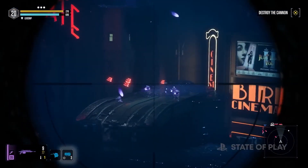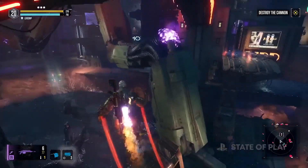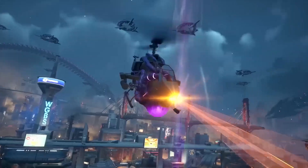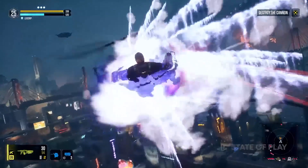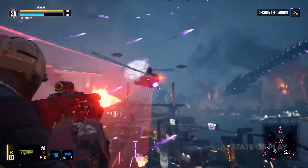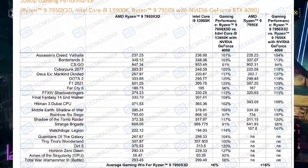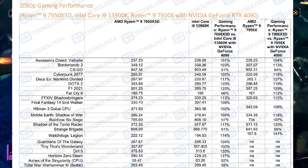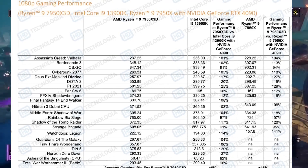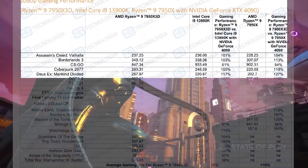The 7950X itself can be cheaper and have better multi-threaded performance, but neither CPU will make much difference compared to the 3900K since both pretty much beat it. Looking at the benchmarks with the RTX 4090, we're seeing around the same frame rates in Assassin's Creed Valhalla, and in Borderlands 3 there's about a five to six percent difference at 1080p.